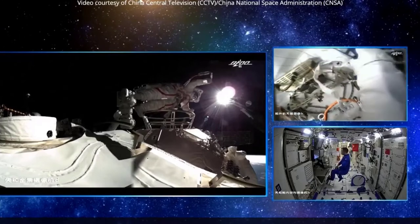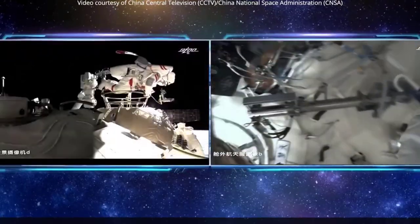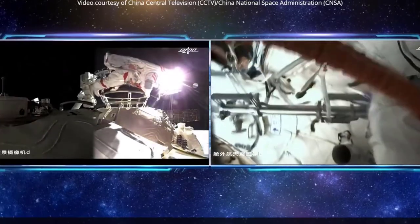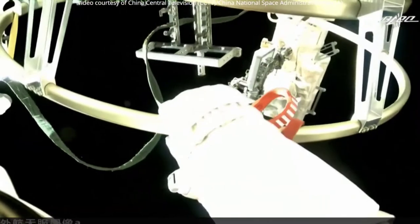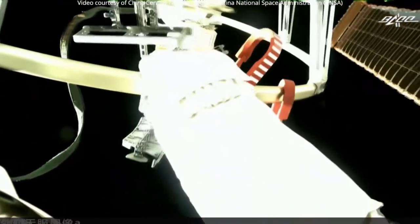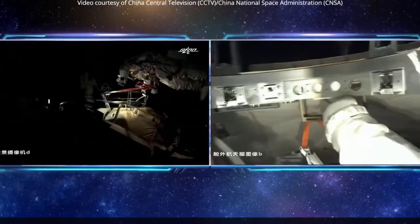Tian is the first of three modules which will form a T-shaped space station. The 16.6-meter-long, 4.2-meter-diameter module will provide regenerative life support and the main living quarters for astronauts, as well as propulsion to maintain orbital altitude.